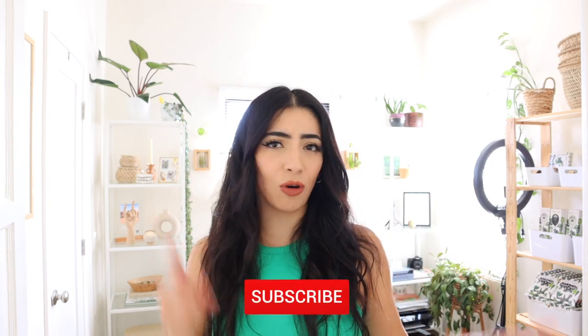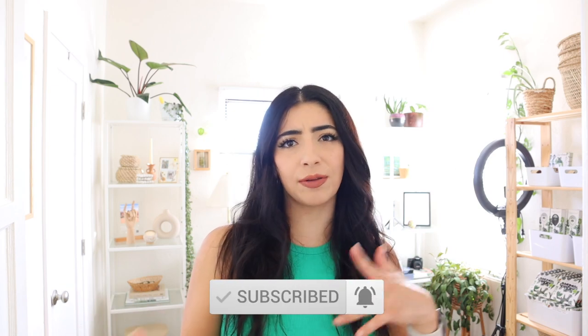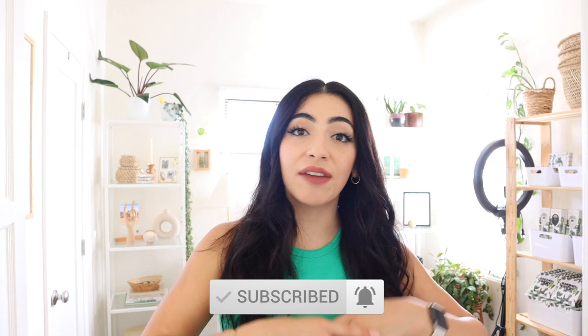We are going to be giving the office a little refresh. Also, if you are new to my channel, I make home decor and lifestyle content and also some travel content here and there — basically I like to share everything that I love and hopefully get to connect with like-minded people. So if you like videos like this where you can get some inspo, don't forget to follow.